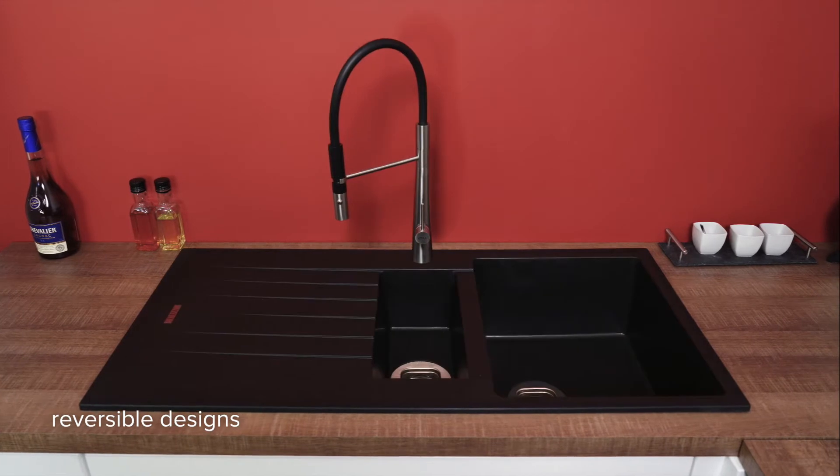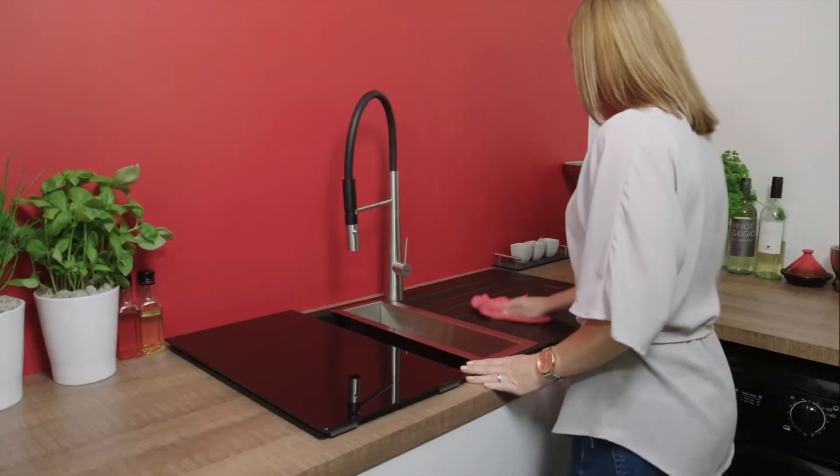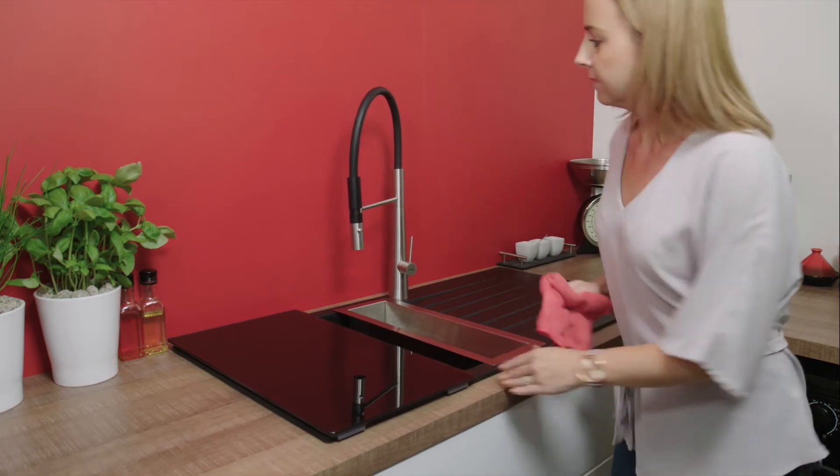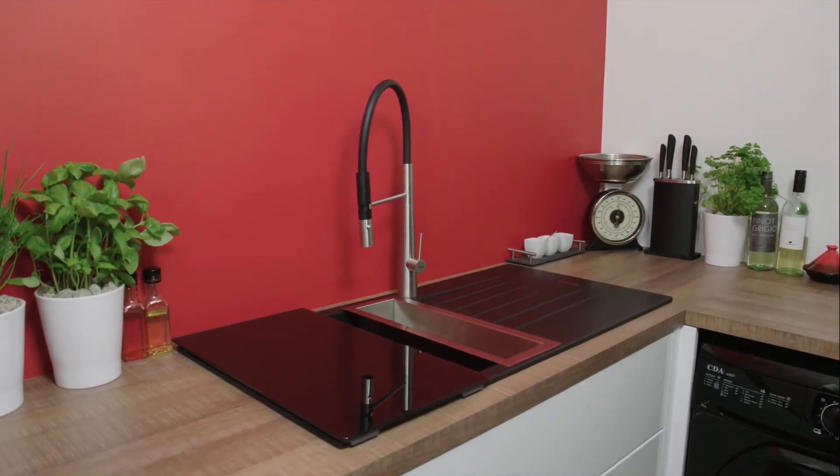They are also all reversible to fit into any kitchen design. With a choice of elegant designs and finishes, there's a CDA composite sink for you, built for your life.